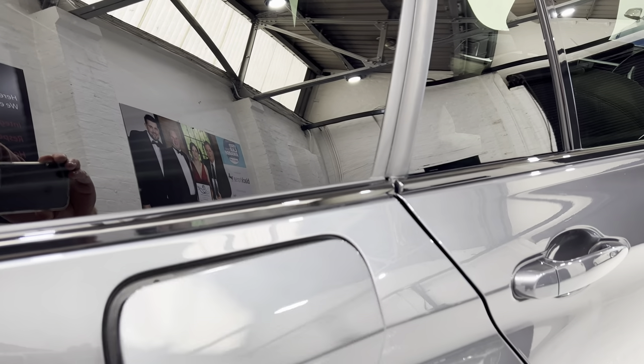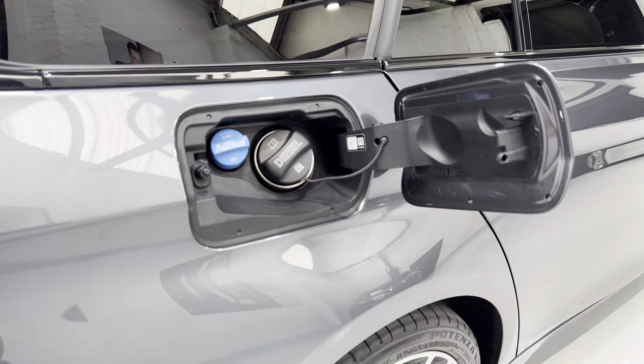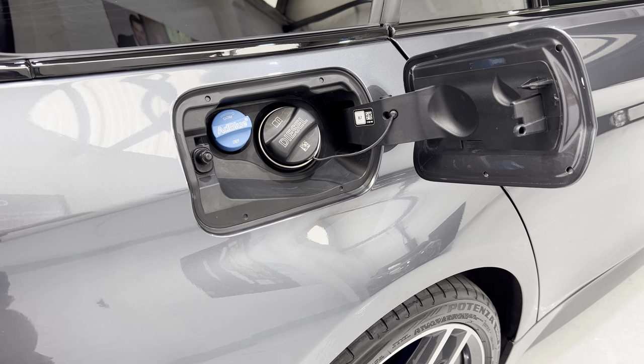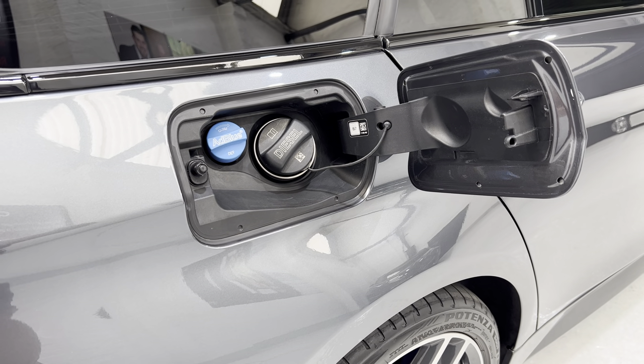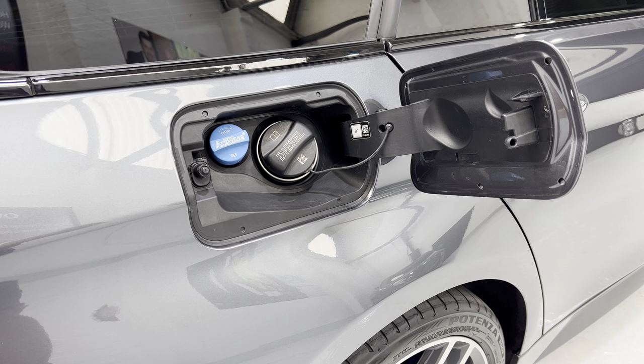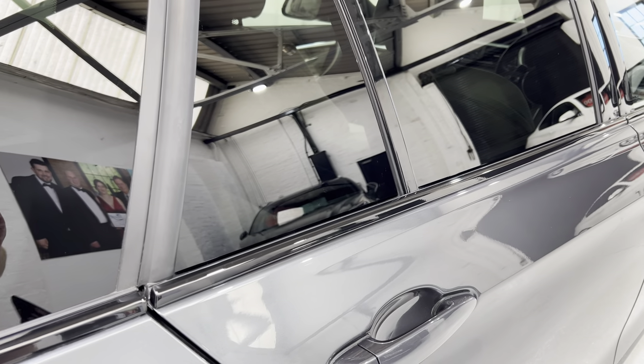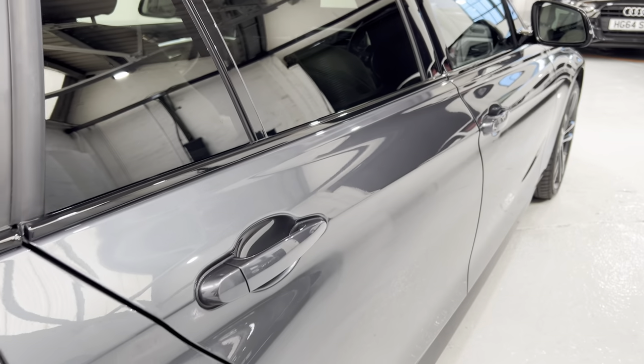We'll just open up the filler cap here — no scratches. We've got the AdBlue as well. The AdBlue basically splits the NOx into nitrogen and oxygen instead of nitrous oxide, which is a lot healthier.